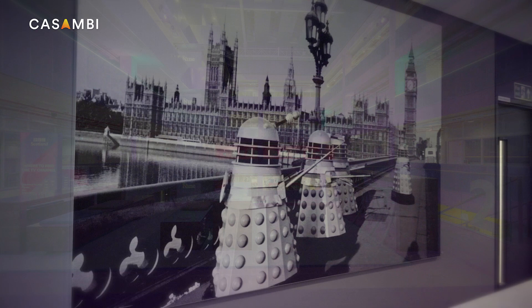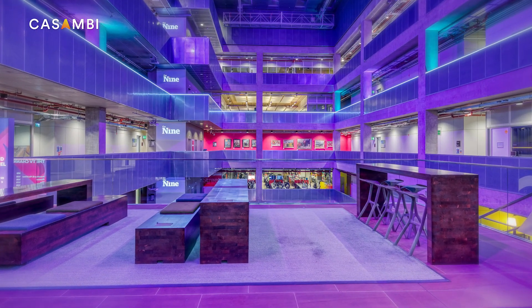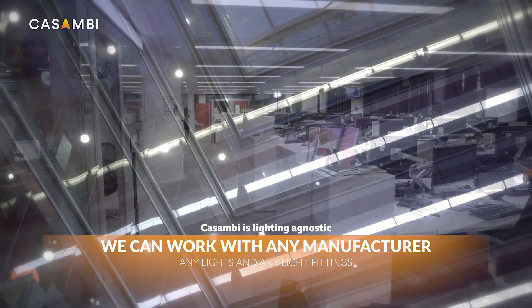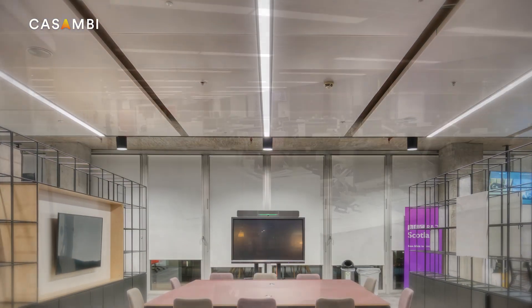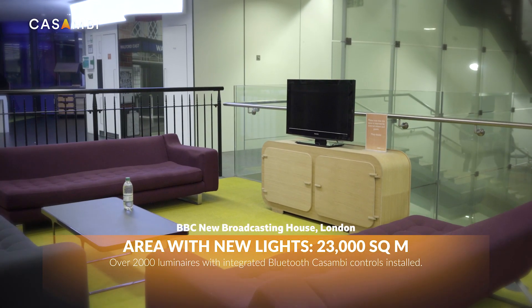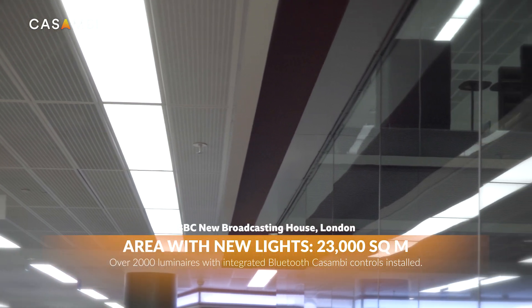Casambi Technology was chosen for a number of reasons. First of all, Casambi Technology is not reliant on any particular lighting manufacturer — we are in some ways lighting agnostic. The client could choose any light fitting from any manufacturer. In the case of this project they chose Vila, and the collaboration between Casambi and Vila enabled us to provide the right solutions within the light fittings to enable control of the luminaires through Casambi Technology.